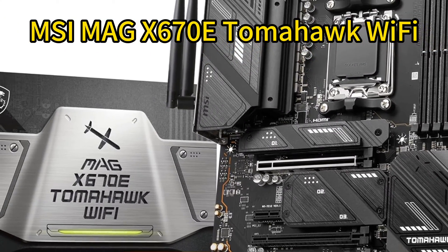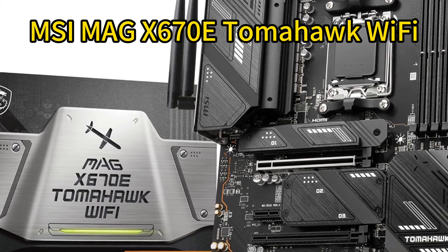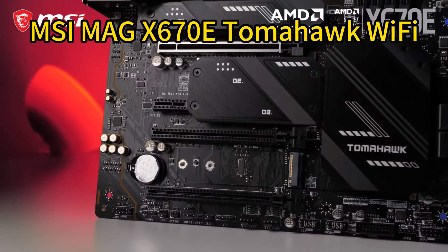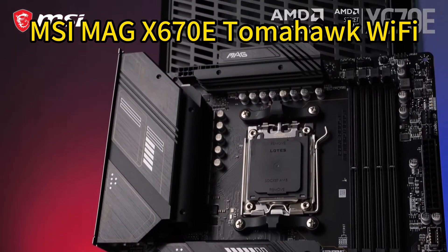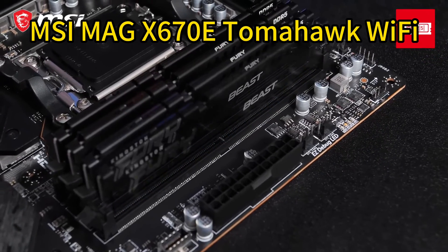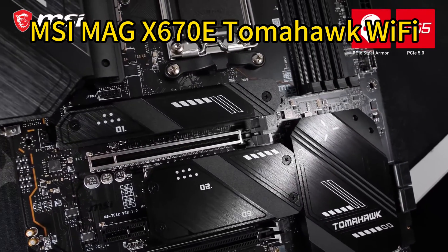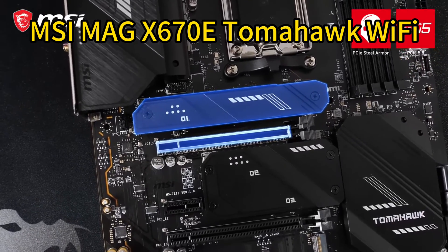Number 4: MSI MAG X670E Tomahawk Wi-Fi Gaming Motherboard. The MSI MAG X670E Tomahawk Wi-Fi delivers next-gen performance for AMD Ryzen 7000 series desktop processors with support for fast DDR5 memory up to 6600+ OC MHz. It features a robust power design with a 14+2+1 duet rail system, dual 8-pin CPU power connectors, Core Boost, and Memory Boost.